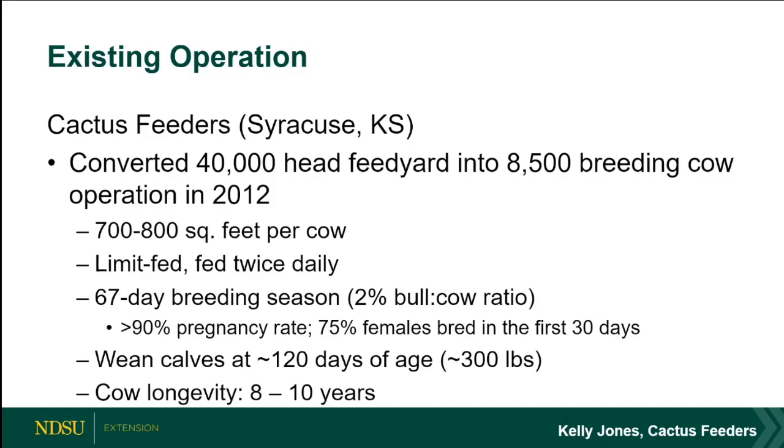On cow longevity — certainly when adapting cows from an extensive pasture system into intensive dry lot there's an adjustment period. Kelly talks about the first couple years they were probably at 8 years longevity; they've now pushed that to 10–12 years in their system. It's a good question because doing research long enough to track longevity is very expensive and hard to do.